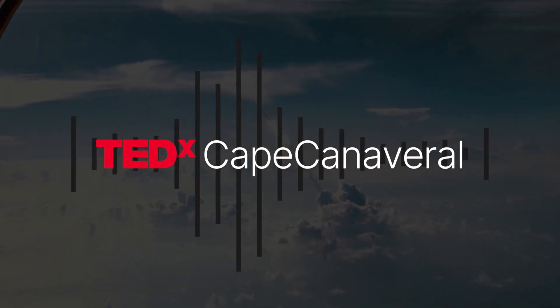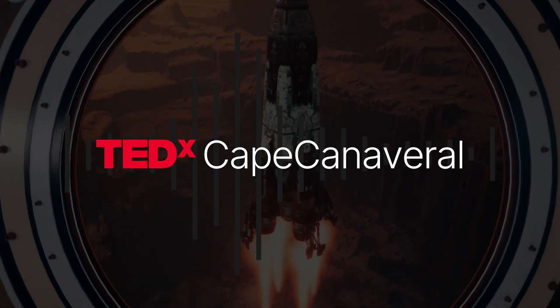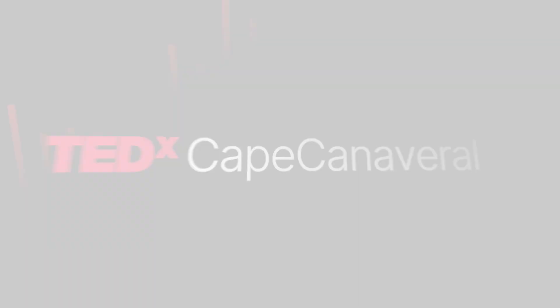We have a liftoff, and it's lighting up the area. It's just like daylight here at Kennedy Space Center. The Saturn V is moving on.